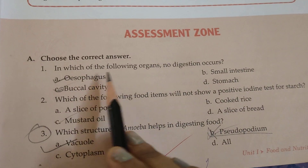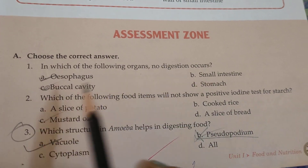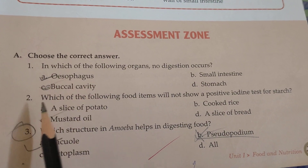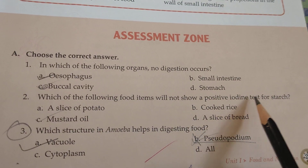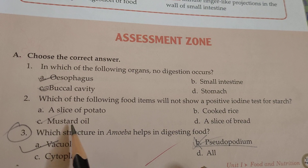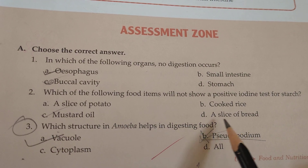In which of the following organs does no digestion occur? The answer is the esophagus. Which of the following food items will not show a positive iodine test for starch? The answer is mustard oil.